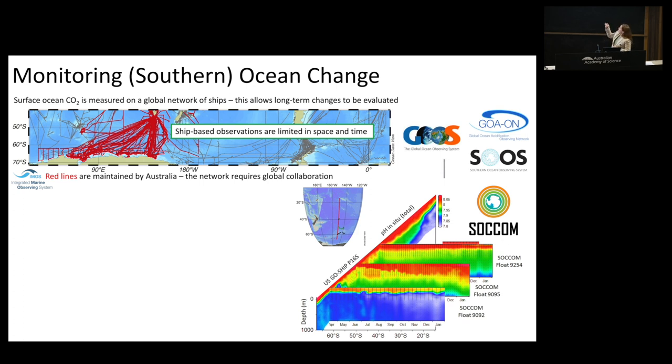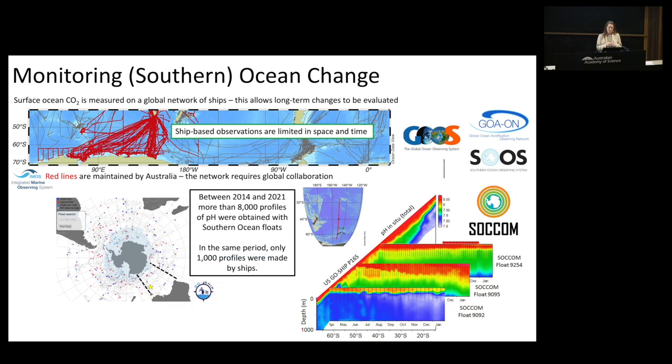Between 2014 and 2021, more than 8,000 profiles of pH - a parameter we have struggled to measure with shipboard observations - were obtained by Southern Ocean floats. Over the same period, we only made 1,000 profiles using conventional shipboard observations. This has really been transformative. The Australian Argo program and the BGC Argo program, also supported by IMOS, have made a big contribution to this.